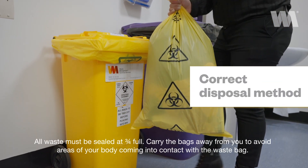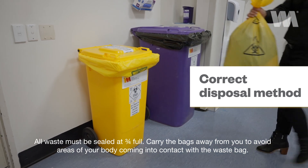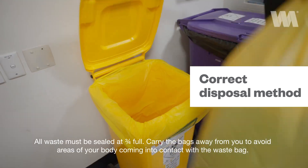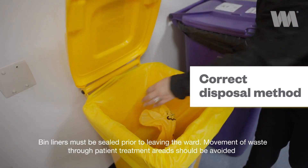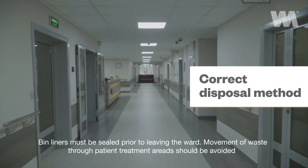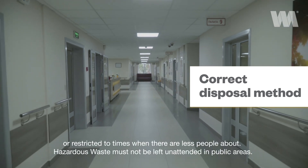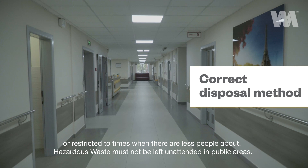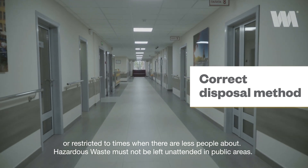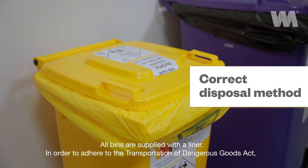All waste must be sealed at three quarters full. Carry the bag away from you to avoid areas of your body coming into contact with the waste bag. Bin liners must be sealed prior to leaving the ward. Movement of waste through patient treatment areas should be avoided or restricted to times when there are fewer people about. Hazardous waste must not be left unattended in public areas.